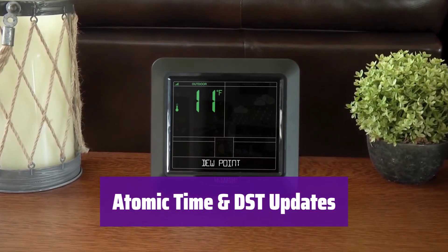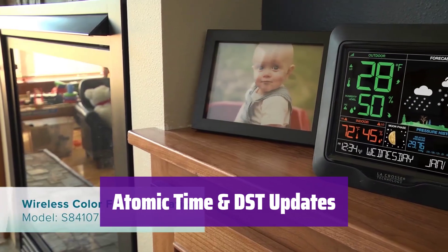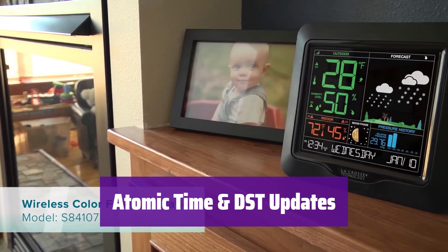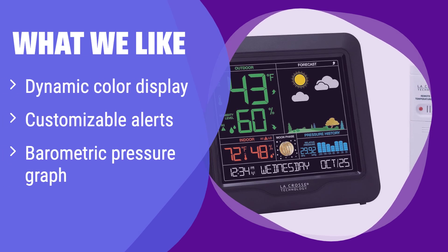The device provides accurate atomic time with automatic DST updates, ensuring that the time displayed is always correct — it is a convenient and reliable feature. What we like: This weather station features a dynamic color display with seasonal backgrounds and provides customizable alerts for temperature and humidity. If you like a visually appealing display and want to monitor indoor and outdoor conditions, you should consider this.